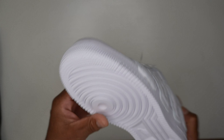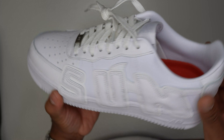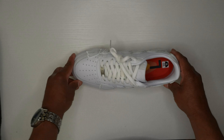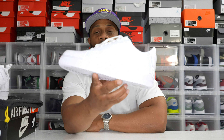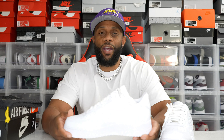That's pretty much the review. I want to hop back in front of the camera and give my honest opinion and then see if we can hop into the on-foot. Now that we've seen the Cactus Plant Flea Market Air Force One in white, I need y'all to tell me — cop or drop? Let's go over pros and cons. Starting with cons: all-white Air Force One — how many all-white Air Force Ones do I have in my collection? A lot.